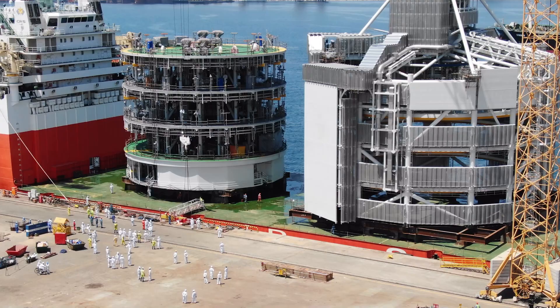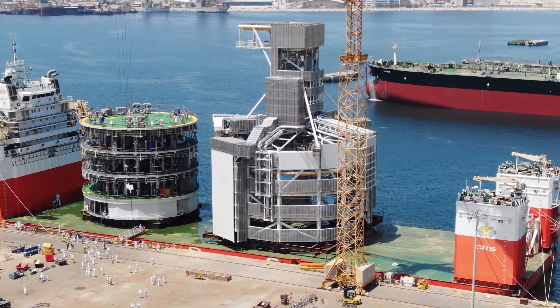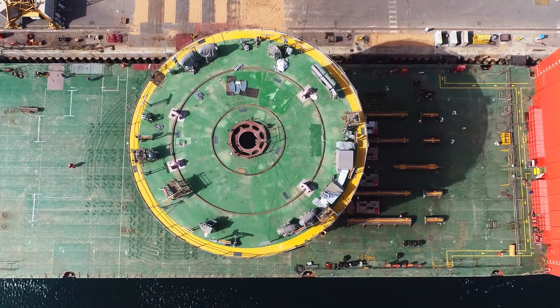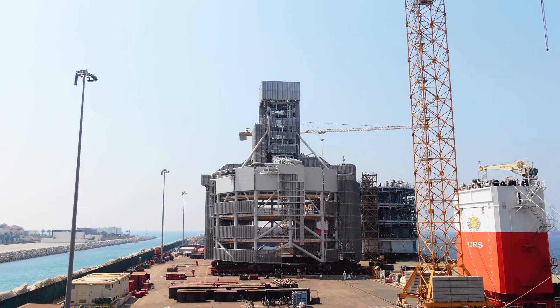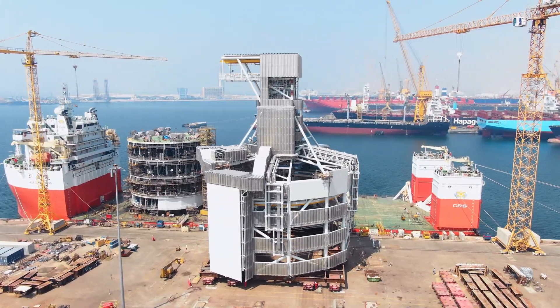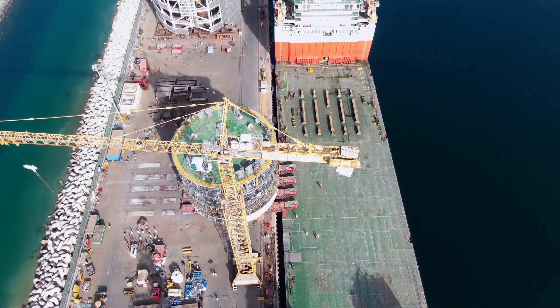We have a manifold and gantry that go on top of the lower turret. They are the two biggest and most complex modules of the four. The manifold will sit immediately on the deck of the FPSO and supports all the piping and electrical systems. The gantry, definitely bigger as it sits over the top of the manifold, will support all the piping and systems going on to the FPSO. The actual loadout itself went very well.